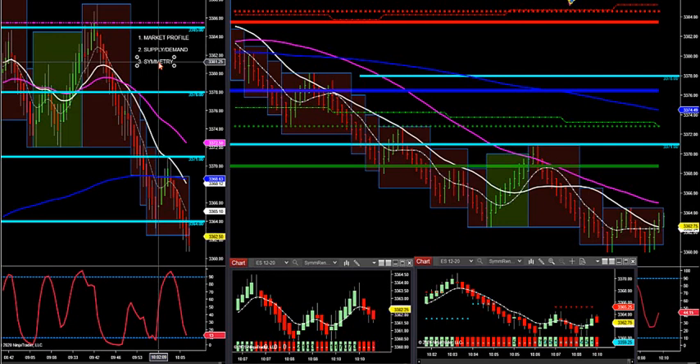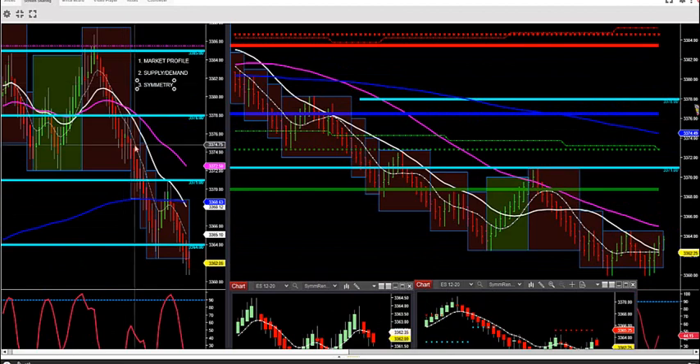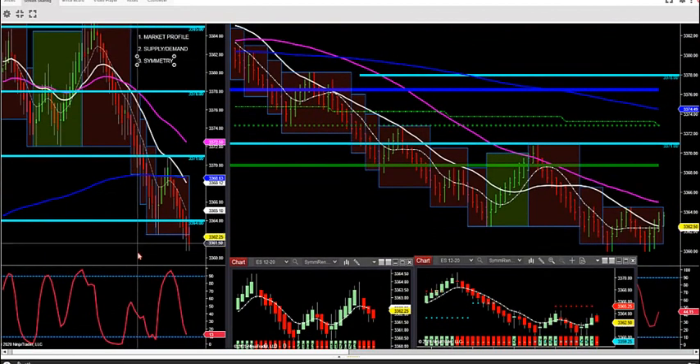I talked about it breaking through low value area on market profile, getting the retest. It broke through low value area and retested the symmetry to almost the exact tick. Those two matched, had synergy together — market tanked 100 ticks.